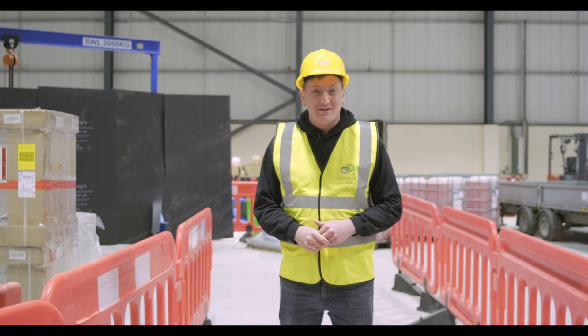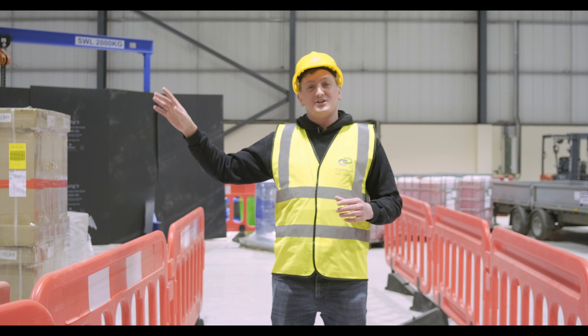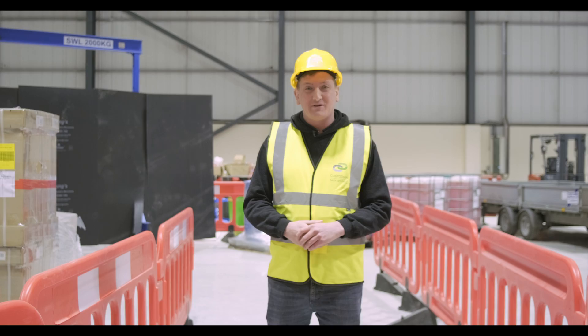Hello guys, welcome to episode 3 of how to build a data center. Today I'm meeting up with Callum outside by the chillers. We're going to talk through what's gone on in the last month and get you up to speed, so stay tuned, roll the intro.